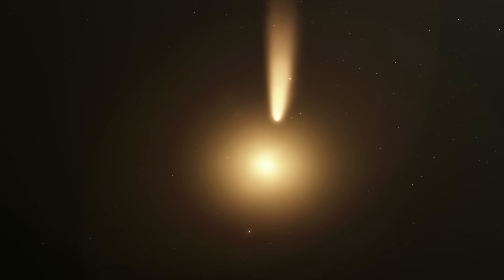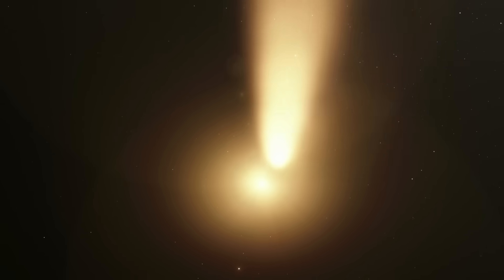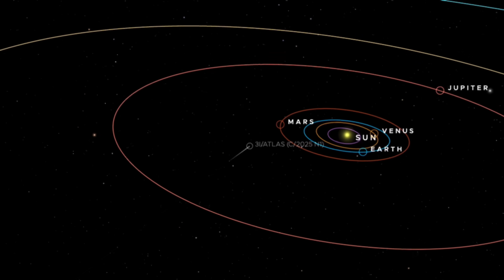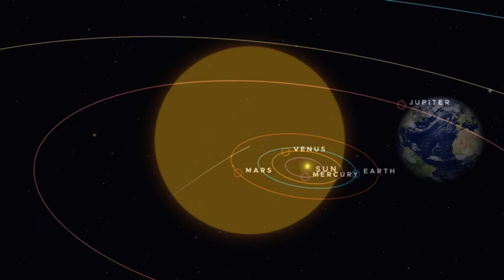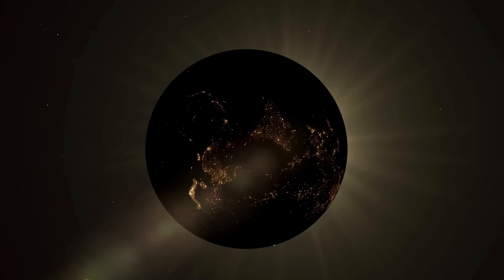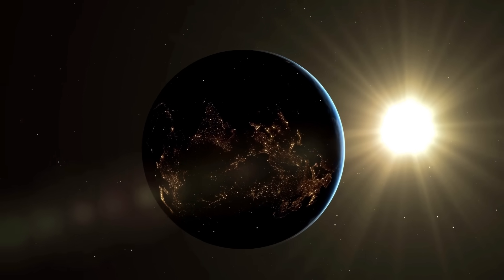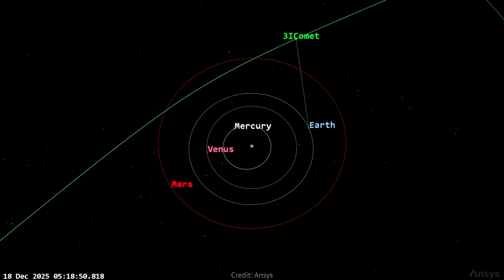Seeing both a tail and an enlarging coma is exactly what we expect from a natural icy body heating up. The good news for science is that now the tail is out, we can study the comet in far richer detail. The tail will likely keep growing as Atlas approaches perihelion on October 29th, but Earth will be on the wrong side of the Sun, so we may miss the peak visually due to glare. The best post-perihelion opportunity should return in December, when the comet is approximately 170 million miles from Earth and the geometry improves again.